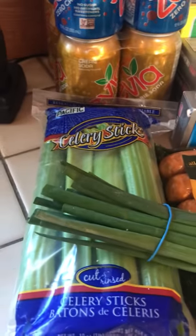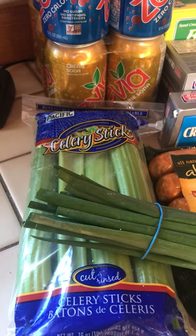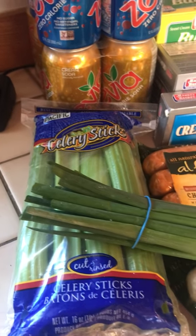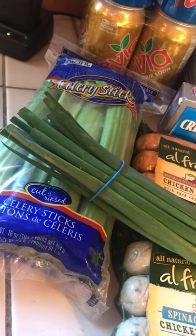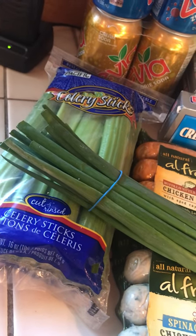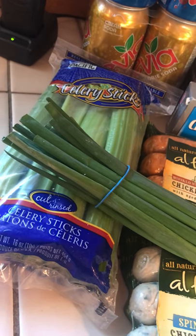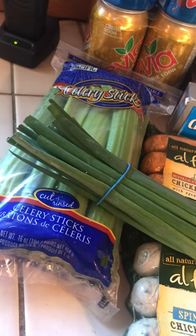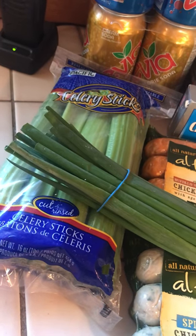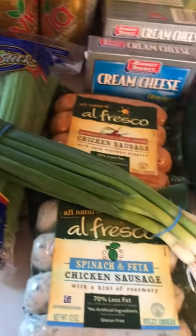Celery sticks — I get these ones already cut up rather than the whole bunch because they were 50 cents cheaper and they fit better in my already stocked fridge. Green onions — I love adding these to different salads, meats, veggies, whatever I'm cooking. Today I'm making a crab rangoon sort of dip with cheese crisps for me, but everyone else will have regular crackers, so that's what those are for.